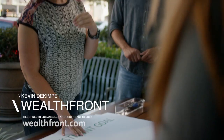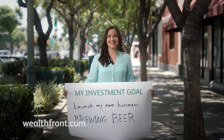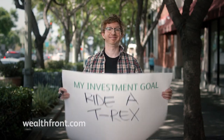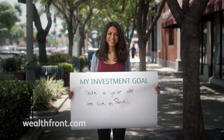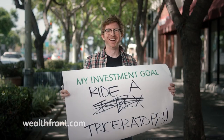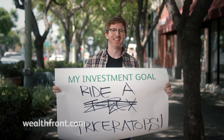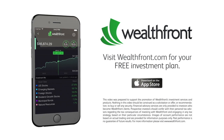On a recent day in the city, Wealthfront asked some people on the street what long-term goals they have for investing their money. We're looking for real things. Ride a Triceratops. It's much easier to saddle a Triceratops. Visit Wealthfront.com for your free investment plan.